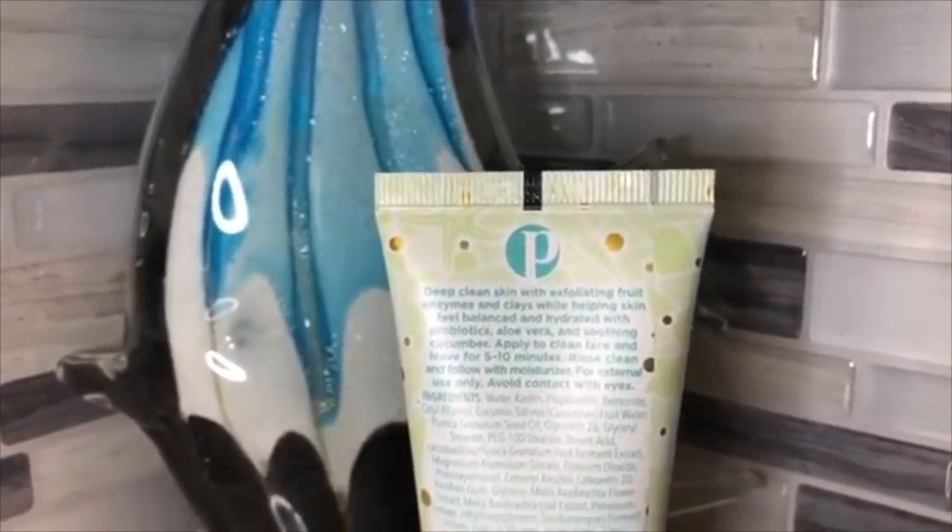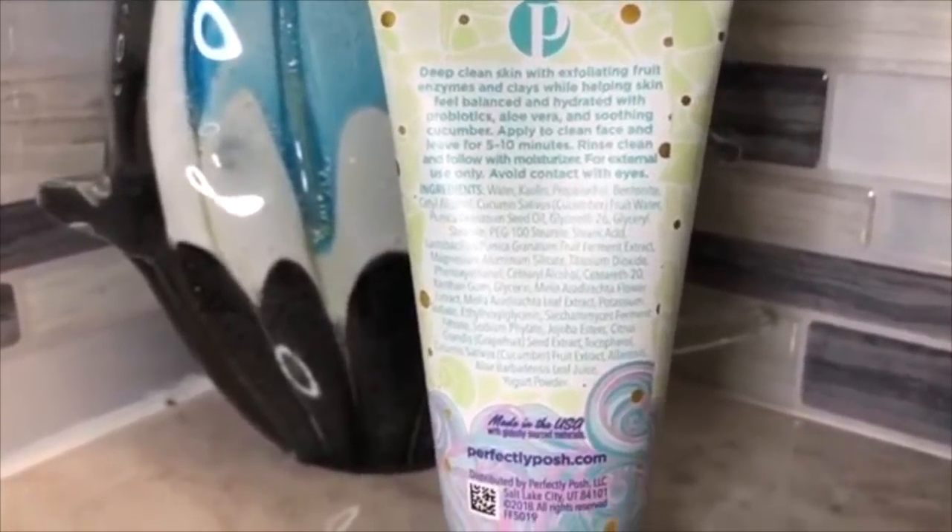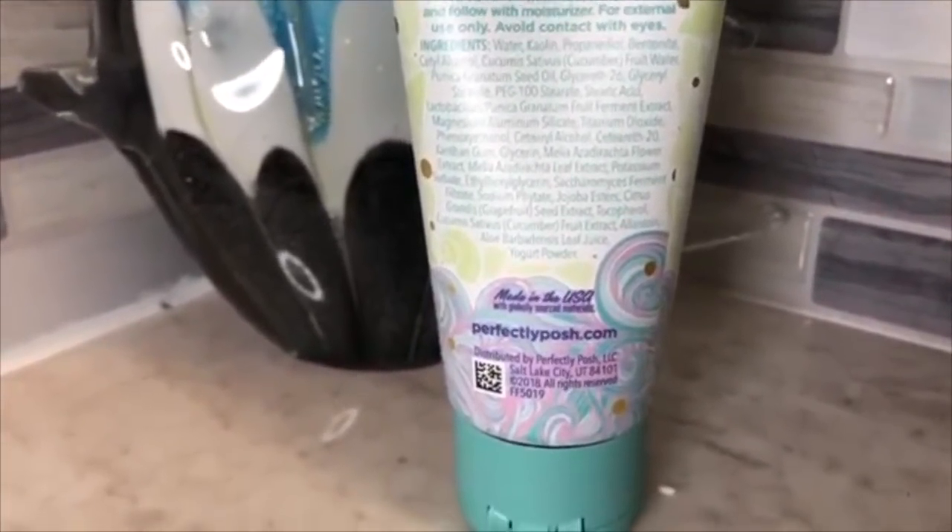This is totally an exfoliating probiotic mask — don't let the word exfoliating fool you. It's a probiotic mask that's exfoliating. I didn't actually feel any exfoliating sensation and I felt no burning whatsoever. I'm not red at all, even after leaving it on for a full seven minutes. The description says it's going to deep clean skin with exfoliating fruit enzymes and clays while helping skin feel balanced and hydrated with probiotics, aloe vera, and soothing cucumber. It smells totally like yogurt and cucumber — it's a wonderful face mask.